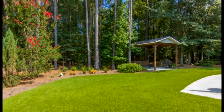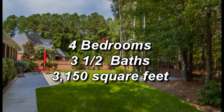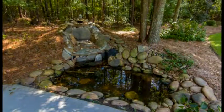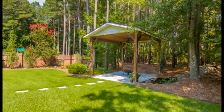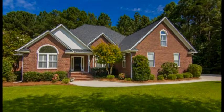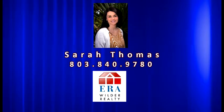The home has a total of four bedrooms, three and a half baths and 3,150 square feet, plus a security system. Stillwater is a gated community close to shopping, dining, churches, schools and Shaw Air Force Base. For more information call Sarah Thomas with ERA Wilder Realty at 803-840-9780.